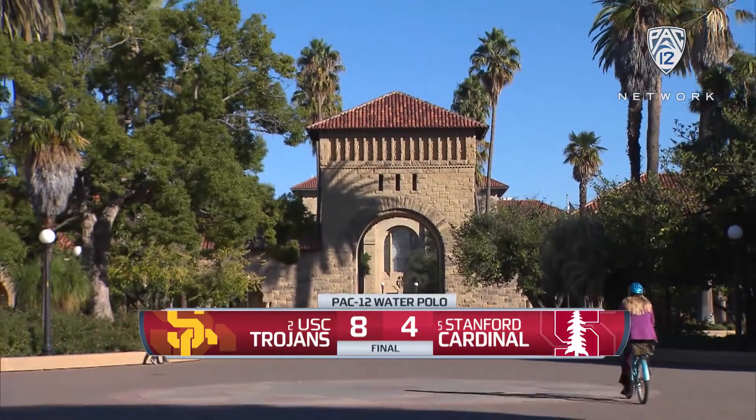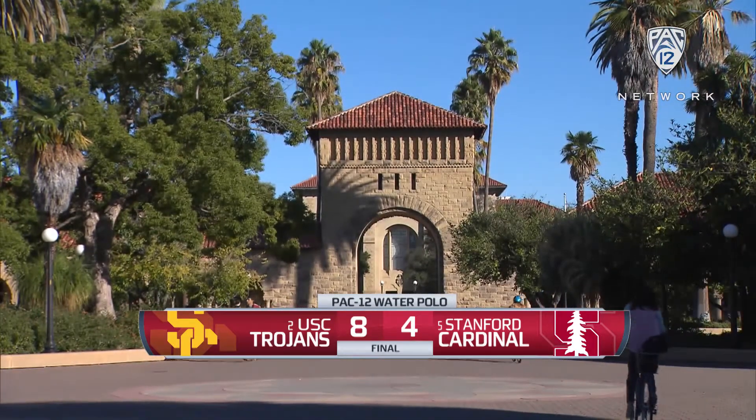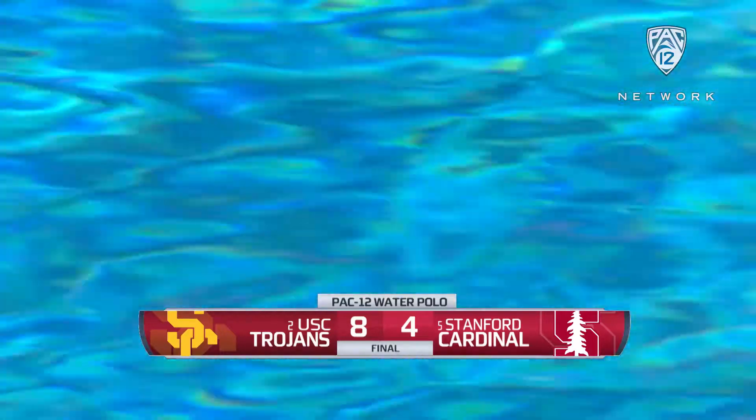A defensive struggle on the farm here at Stanford University as the second-ranked Trojans outlast the Cardinal 8-4. Kevin Dana alongside Greg Meskel for this one.